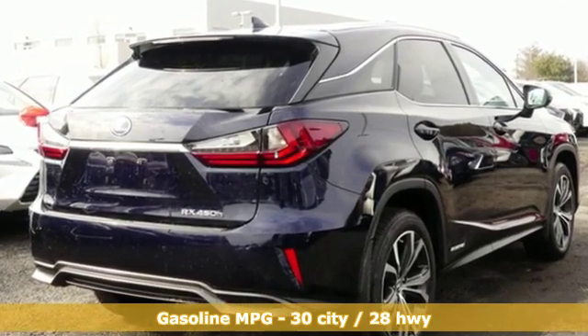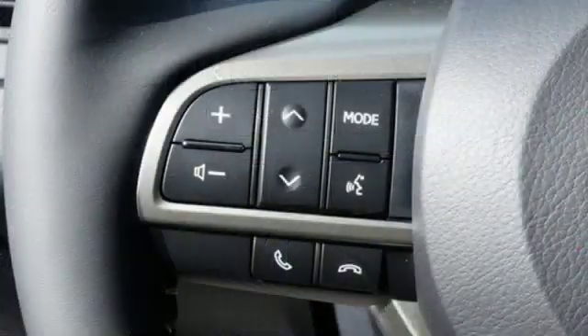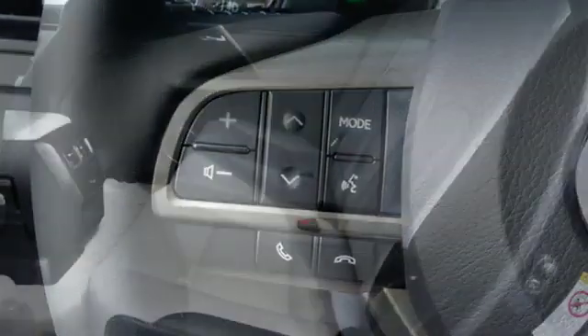V6 engine, gas pressurized shocks, integrated navigation system with voice activation, doors and push-button start proximity key, front heated and ventilated bucket seats.